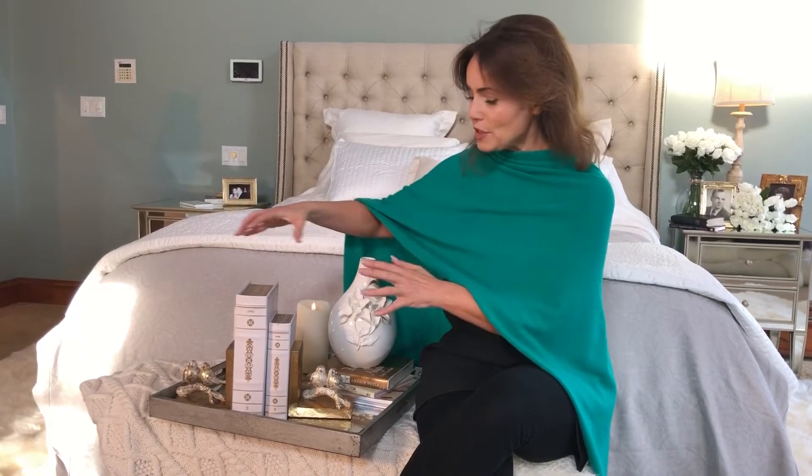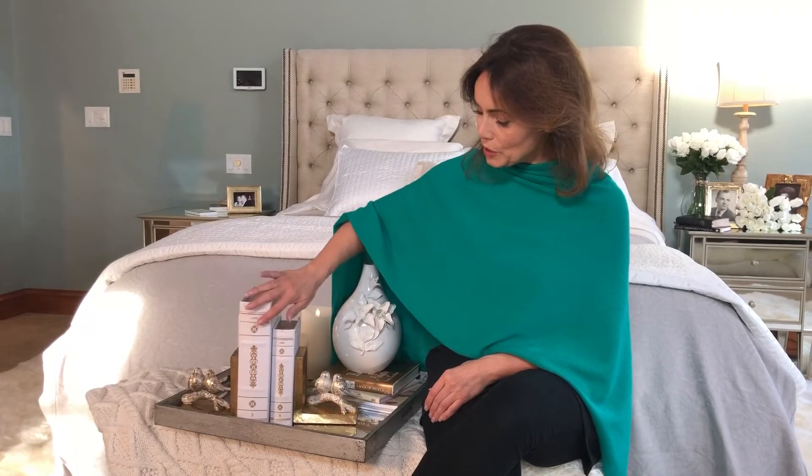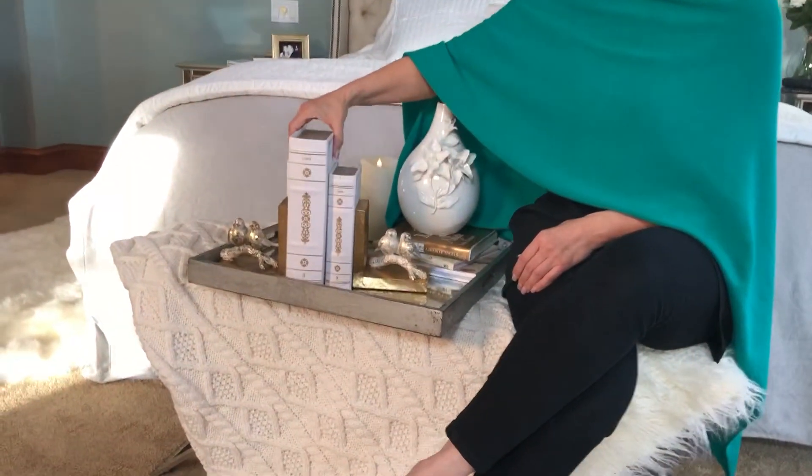They nest, so they take up no space when you're not using them. You can use them on their side for different elevations, or set them up as books — whatever you want to do. And these are two of the most beautiful I've seen. They're white with a gold finish and they look like beautiful leather-bound books, but they're actually book boxes.